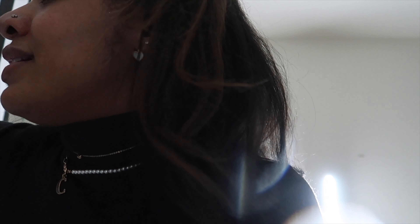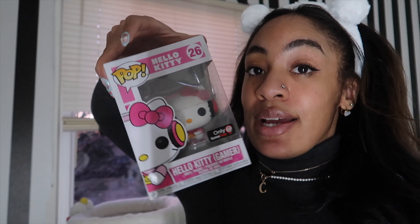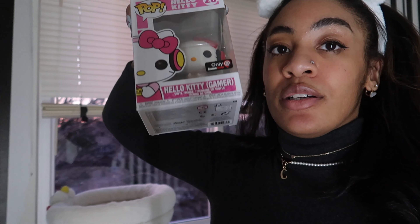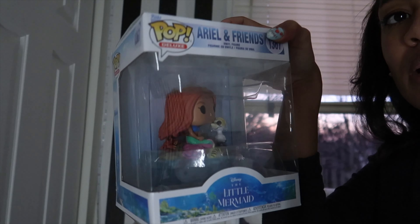The only Batman Funko I keep out on display is my Batman Gamer because it matches the Hello Kitty Gamer one. When I got it, it was already overpriced — it's probably crazy overpriced now. And here are my Little Mermaid ones that I plan on opening, maybe.